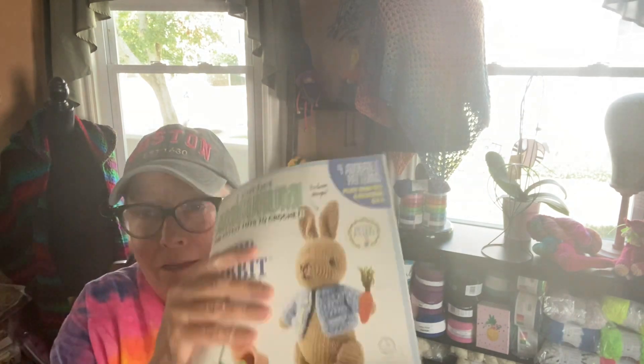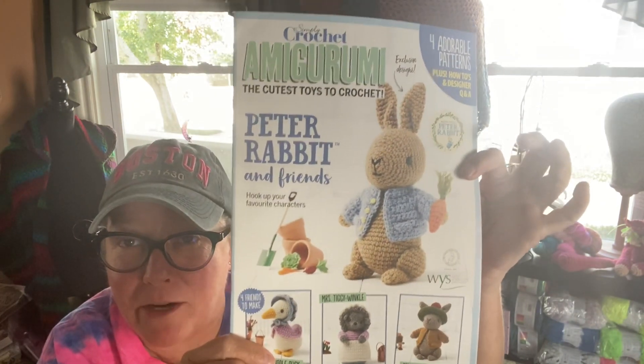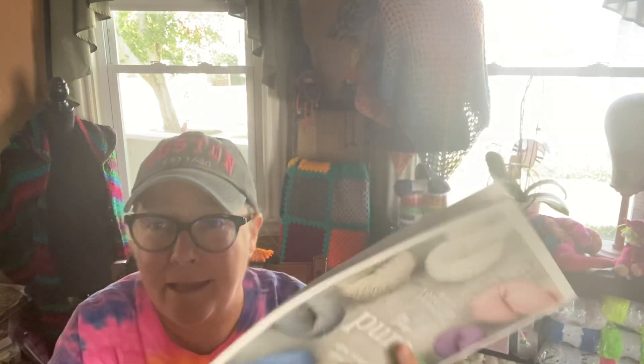The second winner will get three skeins of the same yarn, the amigurumi pattern book that I mentioned I was going to give away, and I will also be pulling a set of stitch markers for that prize as well. So it's two winners, two prize packages.